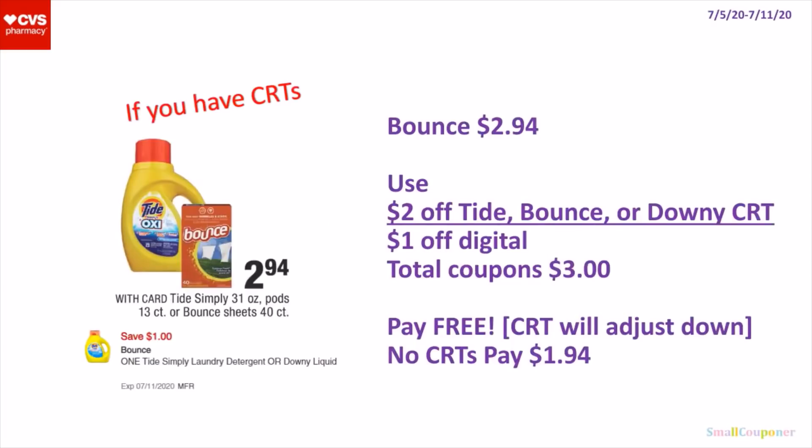Household Deals. So if you have CRTs, the Bounce is $2.94. You can use the $2 off Tide, Bounce, or Downy CRT and the $1 off digital. Total coupons will be $3, and it will be free — you'll just have to pay taxes because the CRT will adjust down. But if you don't have any CRTs, you'll pay $1.94.